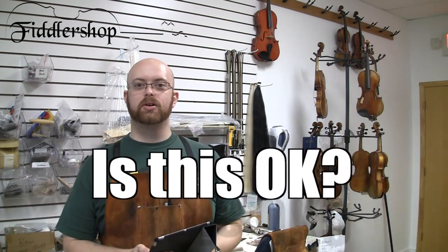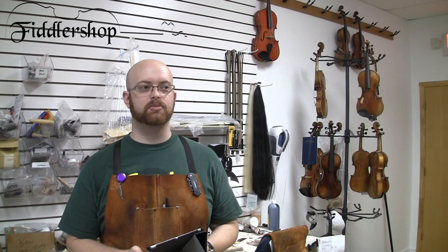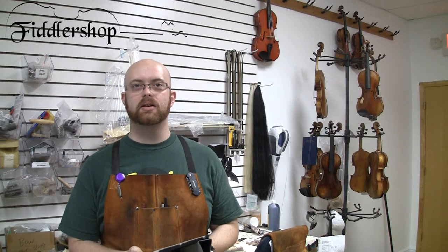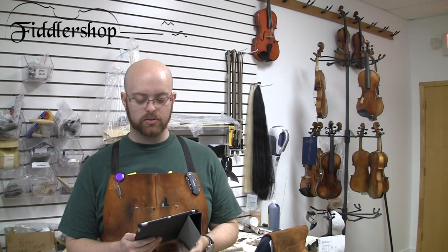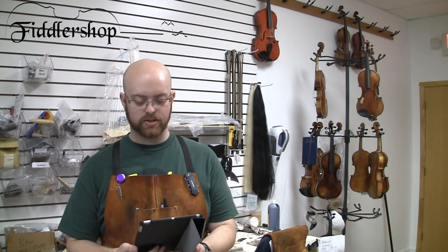Hi, this is Ben with Fiddler Shop. Over the past week or so we received a ton of emails — a bunch of customers had some questions regarding their instruments with care, repairs, things like that. Since we received so many, and this is our first week of Ask a Luthier, we decided we're actually going to be answering three questions this week.